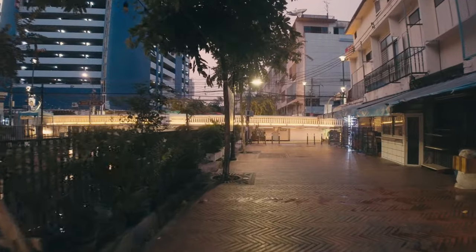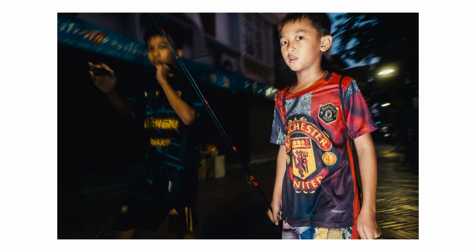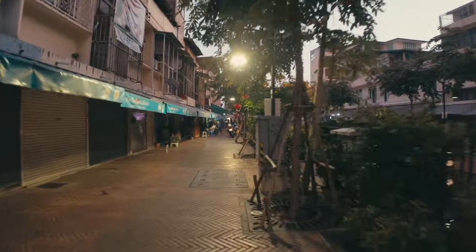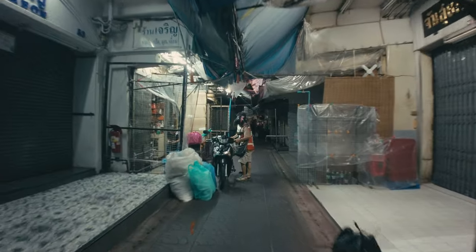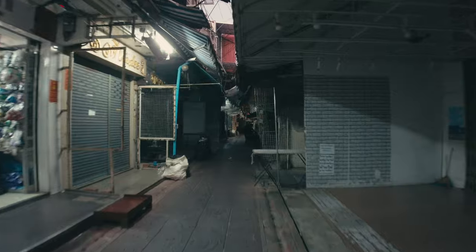That was pretty much a dead end. That neighborhood was pretty empty, probably because it was a market area and the shops were already closed. But once in a while I came across a few people.